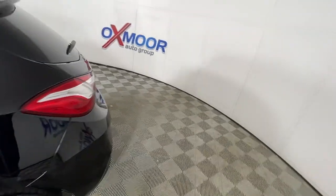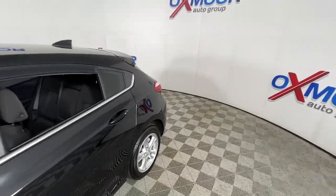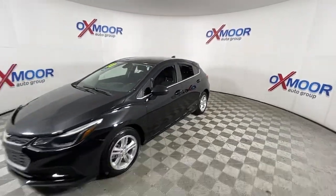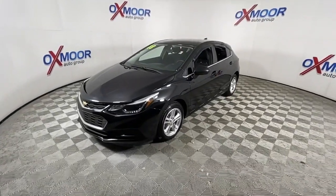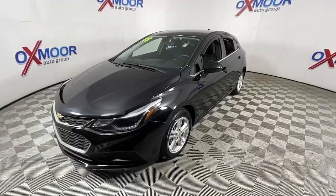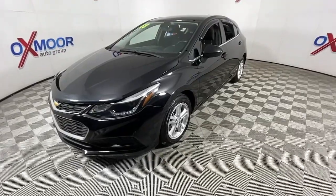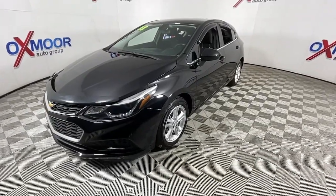Can you see yourself in the 2018 Chevrolet Cruze? With less than 120,000 miles on the odometer, this vehicle provides excellent value. The Cruze meets the need of the modern family by blending sporty styling with advanced safety features and technology that keeps you connected and entertained.